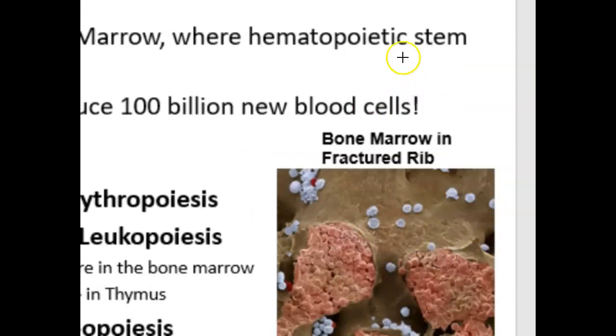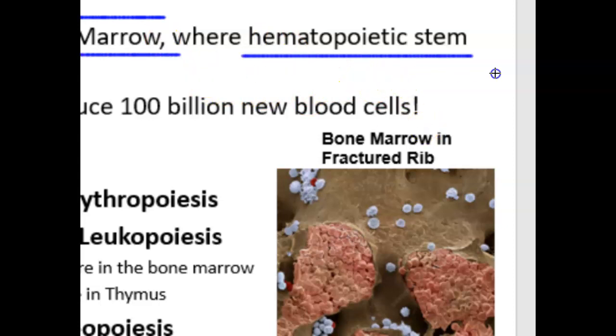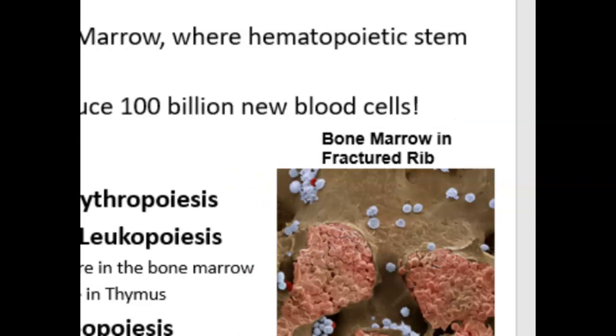The term for blood formation is hematopoiesis. Some people use it to refer just to cell production, but we also need to produce plasma when we make blood. Hematopoiesis occurs in the bone marrow, where hematopoietic stem cells are located, and every day you're producing 100 billion new cells. There are different terms for different cell types: erythropoiesis for red blood cells, leukopoiesis for white blood cells, and thrombopoiesis for platelets.